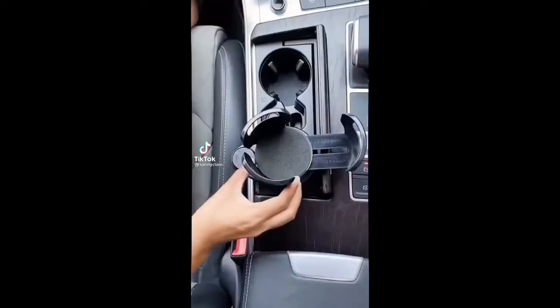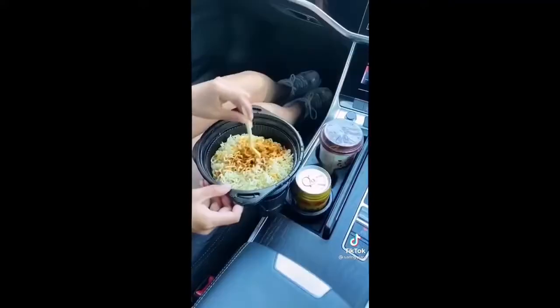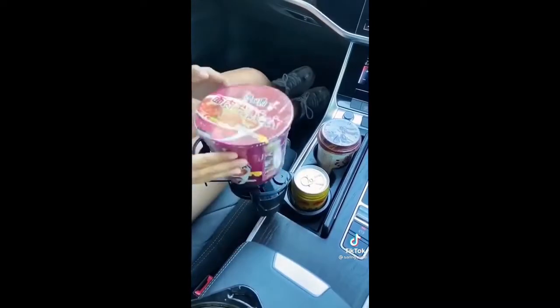Amazon favorites for your car: we've all been there — you have a bottle that's too big for a standard cup holder. That's where this little device comes in. It fits into any size cup holder and even expands so it stays nice and snug.